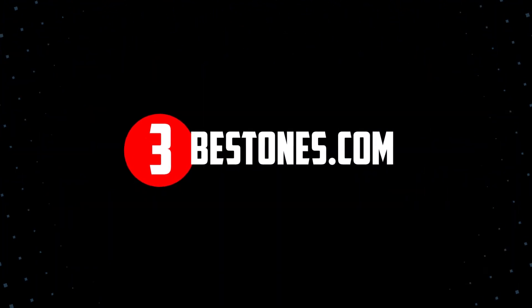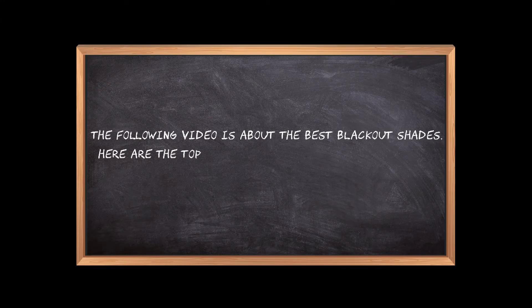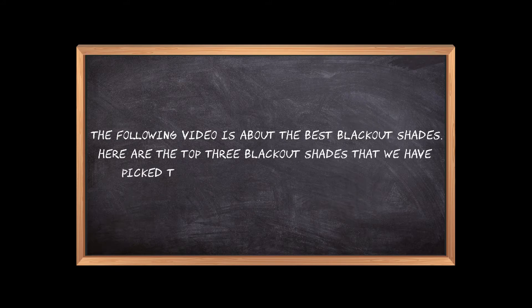Welcome to the3bestones.com. The following video is about the best blackout shades. Here are the top three blackout shades that we have picked to make sure you don't waste your time wandering over the internet.